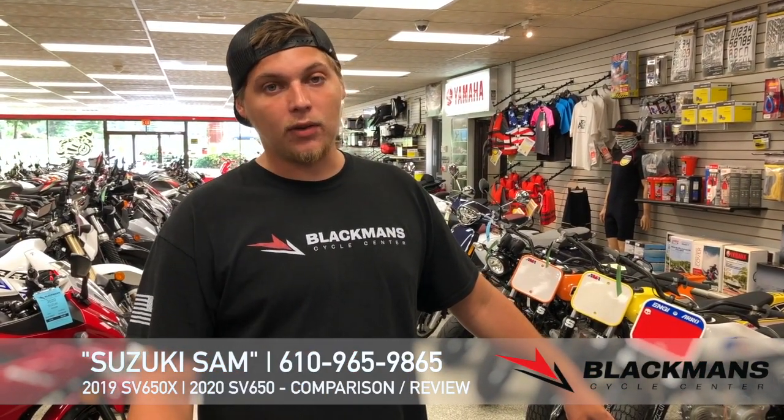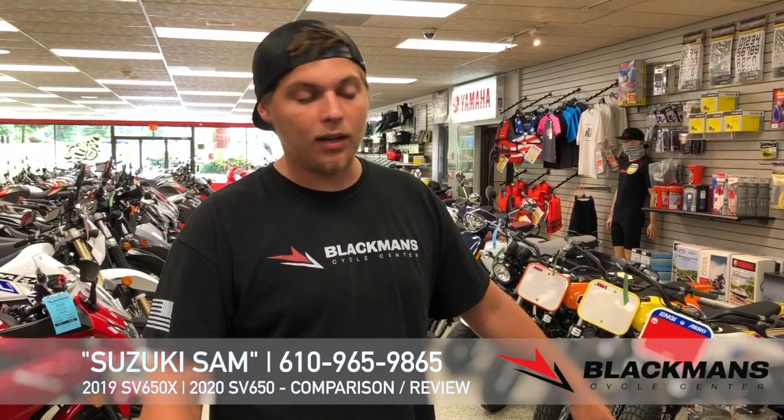My name is Sam, 610-965-9865, or check out the website BlackmanCycle.com. See you next time. Bye.